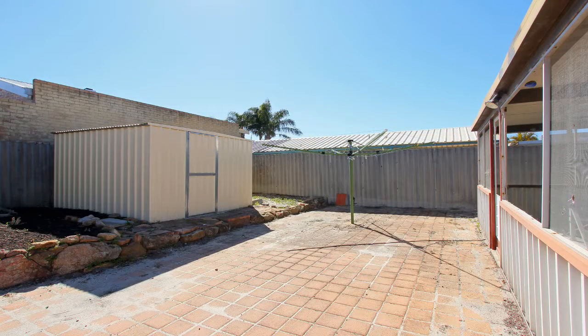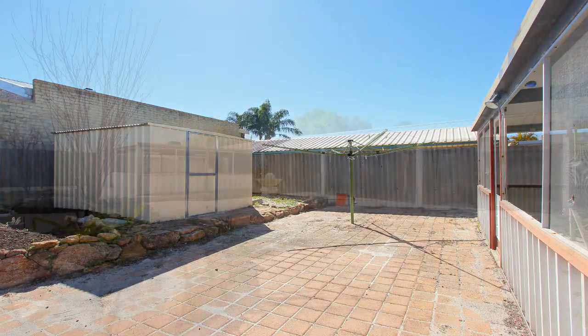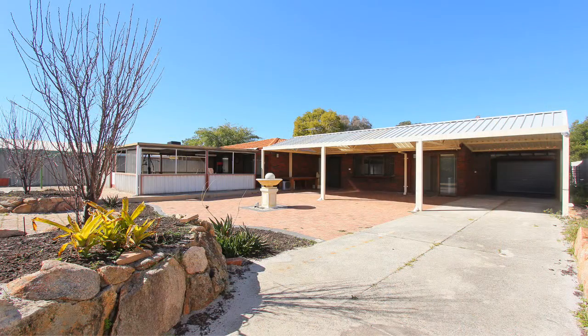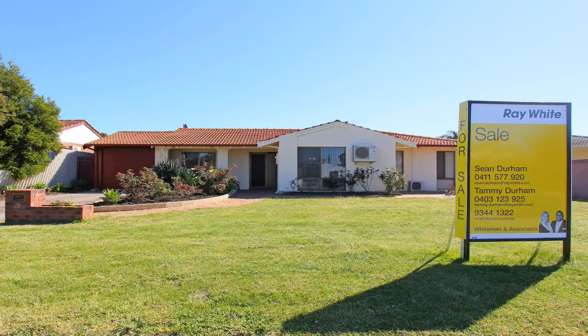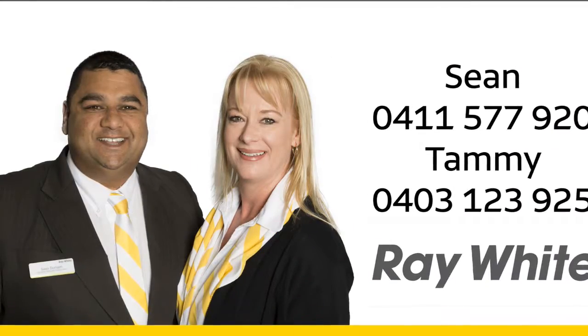Other features include a good size near-new garden shed, automatic roller door carport with drive-through access to the backyard, and easy care retained beautiful gardens which include lemon and lime trees, and so much more.